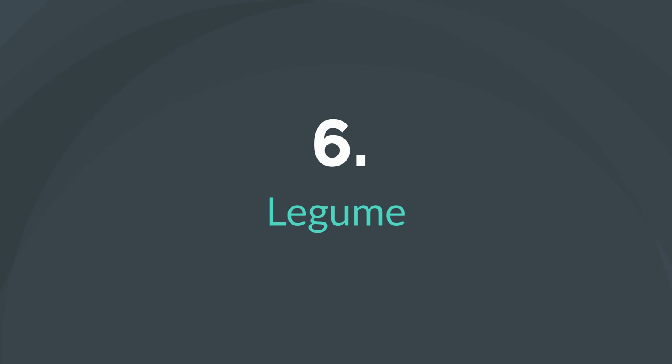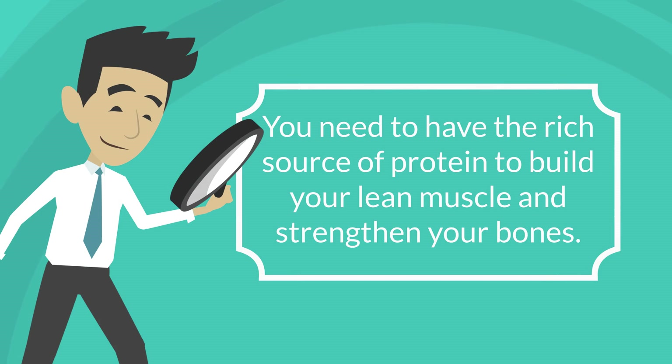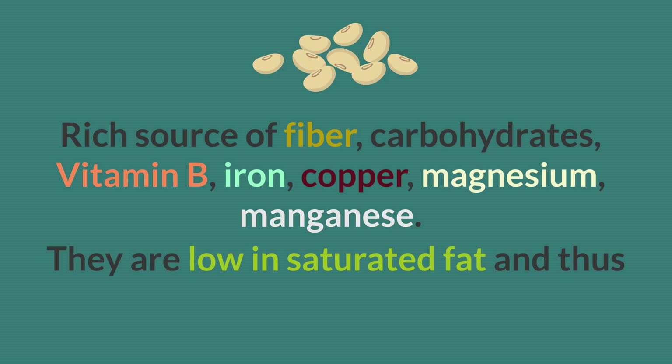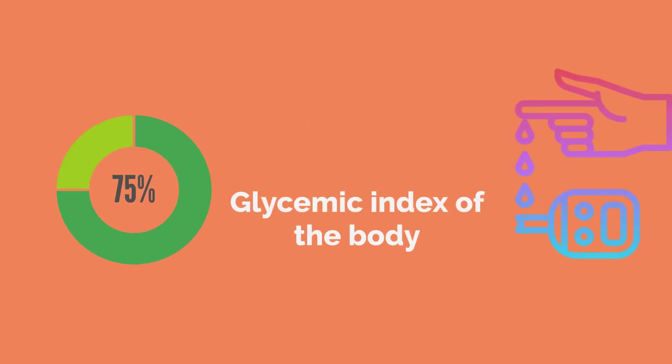6. Legumes. You need to have a rich source of protein to build your lean muscle and strengthen your bones. Legumes are a rich source of fiber, carbohydrates, vitamin B, iron, copper, magnesium, and manganese. They are low in saturated fat and thus naturally help control the levels of cholesterol in the body. It also helps reduce blood sugar levels and improve the glycemic index of the body.